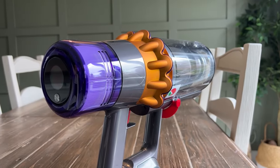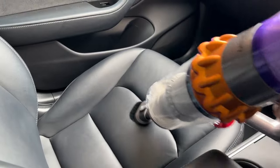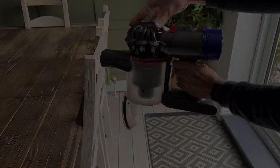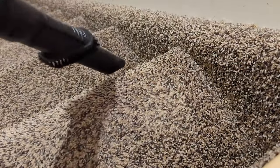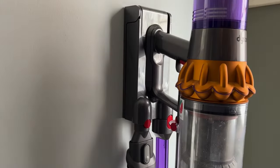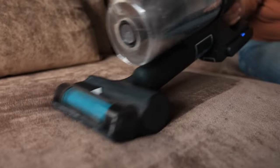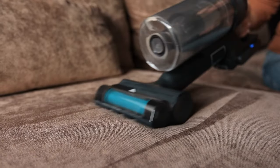Those are the top three best cordless stick vacuum cleaners in 2024. We've combed through the details and sifted through the options so you don't have to stress about choosing the right one. Check out the links in the description to get your hands on these top-notch cordless stick vacuum cleaners. If this guide made your decision easier, give us a thumbs up. And to keep those good vibes flowing, we've got another video popping up on the screen that we think you'll dig. Thanks for watching.